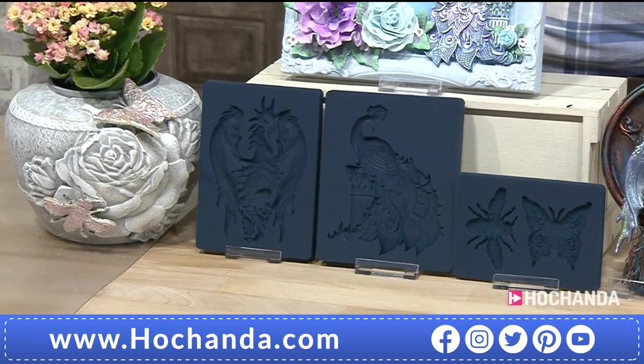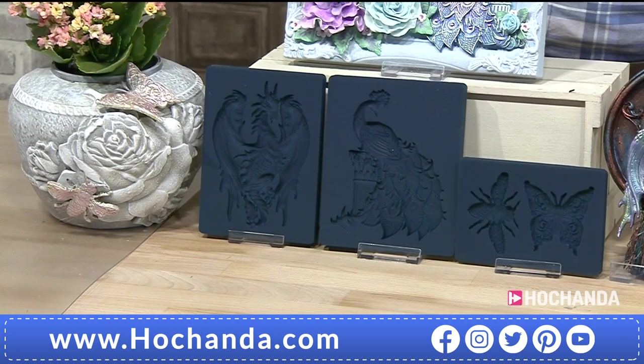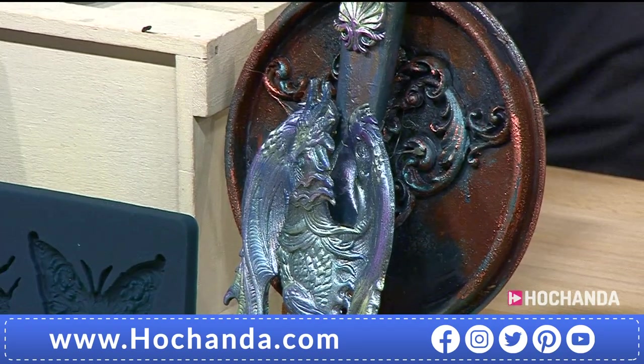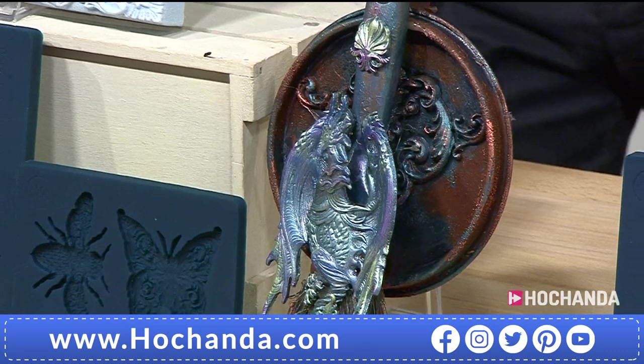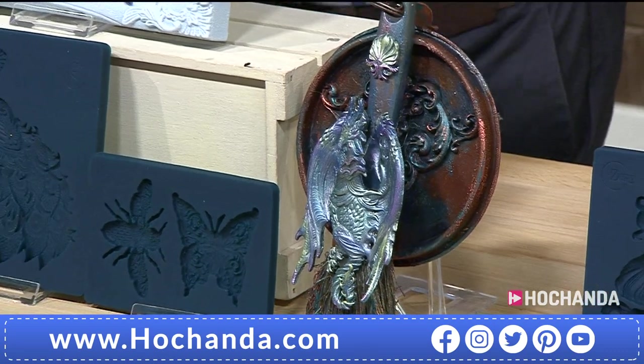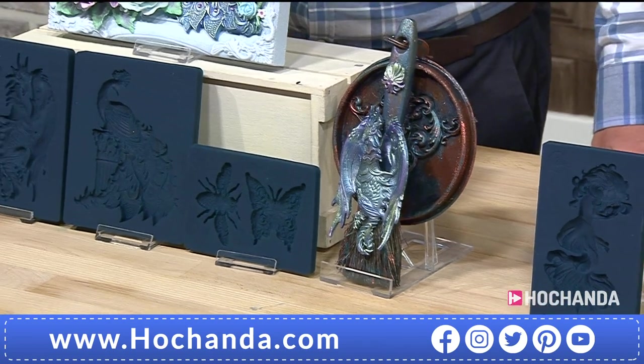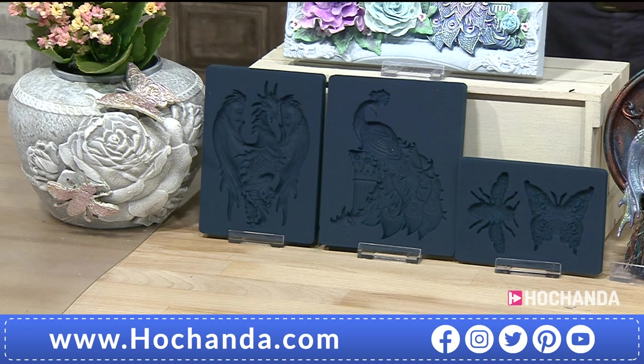We are talking about the Zuri Design Mold Collection — brand new molds, the first time you're seeing them. You can't get these anywhere else, and people have been trying to get their hands on these molds in other shops. For 49 pounds and 97 pence you are going to get three molds.